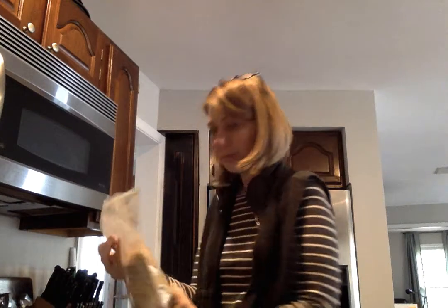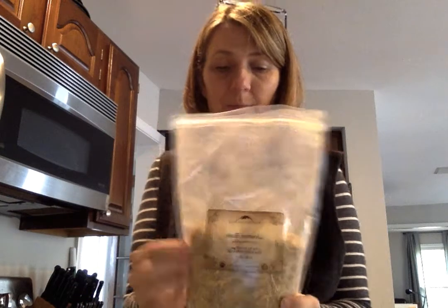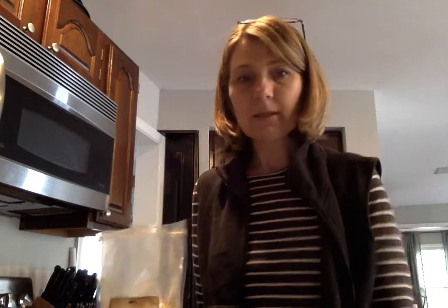I also happen to have licorice root, which I also got from Mountain Rose Herbs. This is an immunity booster, anti-inflammatory, and an expectorant, and it's going to give a nice flavor. I just found out recently that it also helps fight candida and it can help with staph infections.